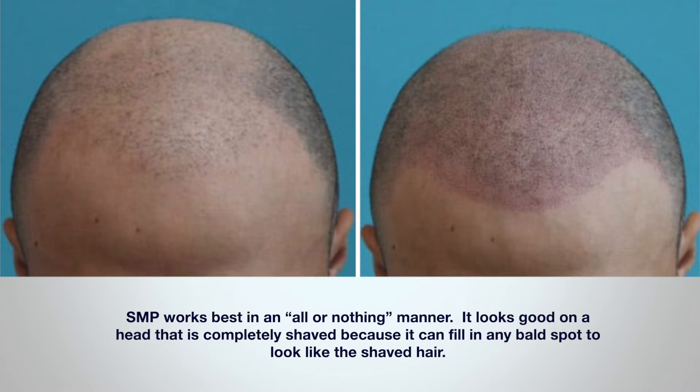How does SMP work with hair surgery to create optimal looks? Well, SMP works best in an all-or-nothing manner. It looks good on a head that is completely shaved because it can fill in any bald spot to look like shaved hair. The SMP artist will fill in the blank areas with a density to match the surrounding hair density — generally the back, the top, and the front of the head.